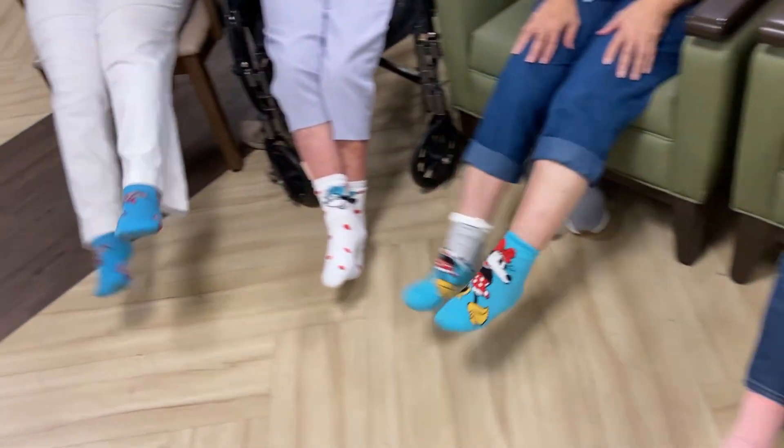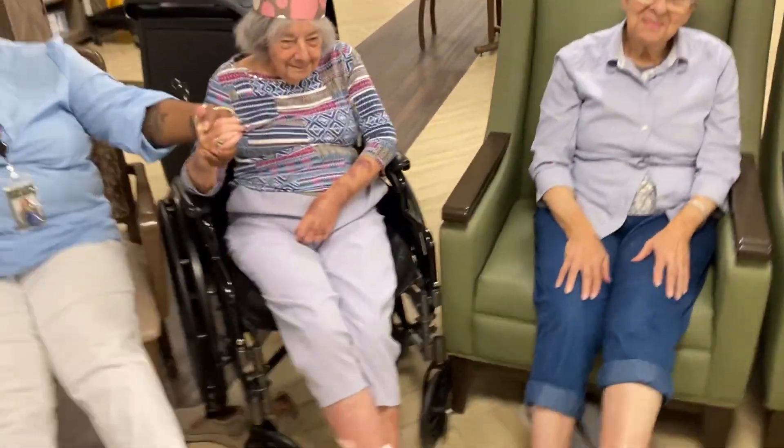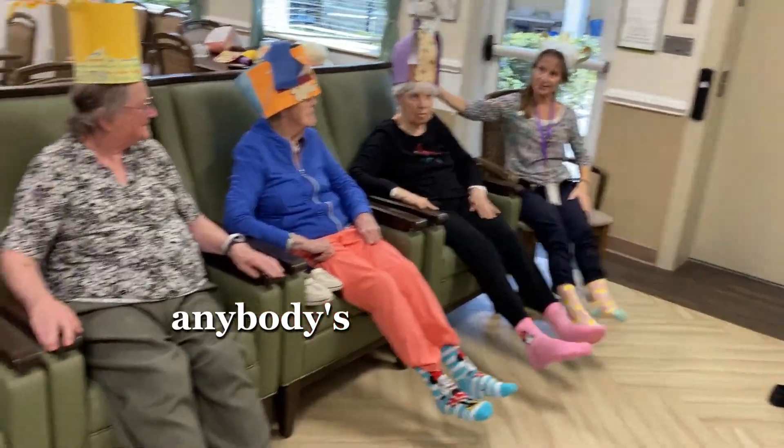Look at the feet, Juanita. Oh, yes, get those feet. Woo! I don't think these hats compare to anybody's. We did awesome.